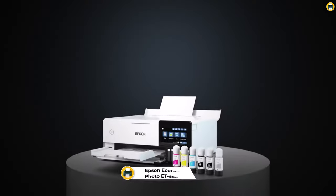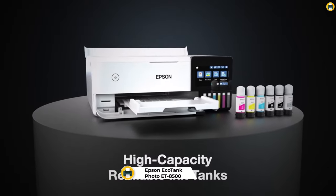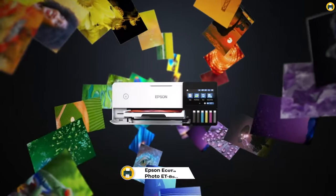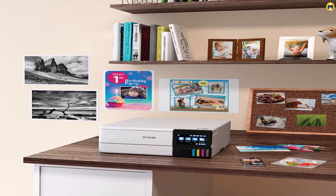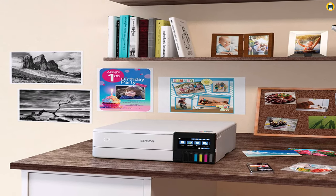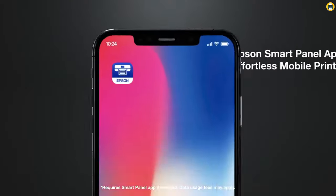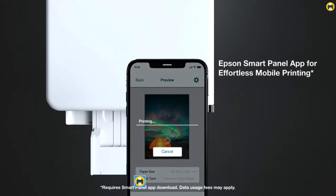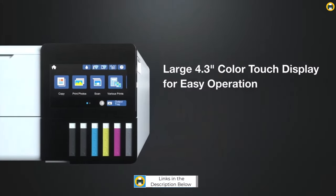Number 5: Epson EcoTank Photo ET8500. The Epson EcoTank Photo ET8500 wireless wide-format color all-in-one supertank printer is a top-of-the-line printer that is perfect for home use. With its wide-format capabilities, you can easily print stunning high-quality photos and documents up to 13x19 inches. The EcoTank technology also allows you to print up to 6,000 color pages or 7,700 black and white pages, making it a cost-effective choice for home use.